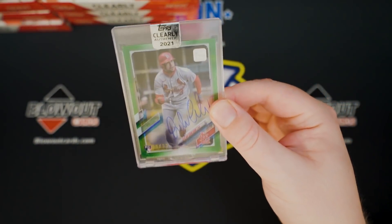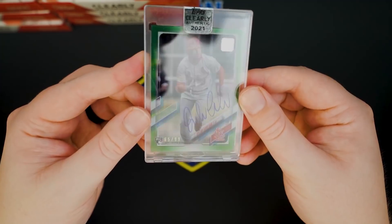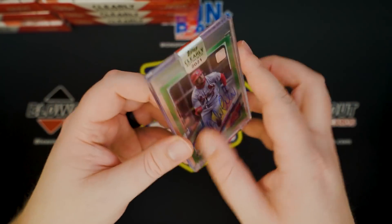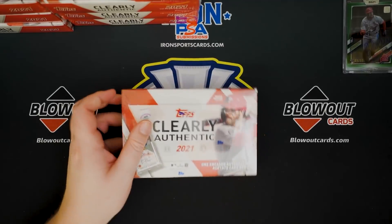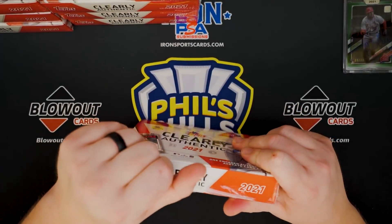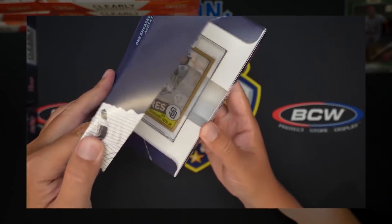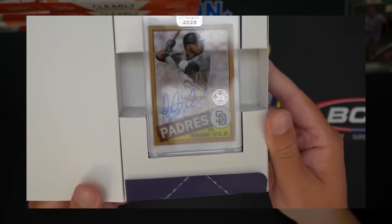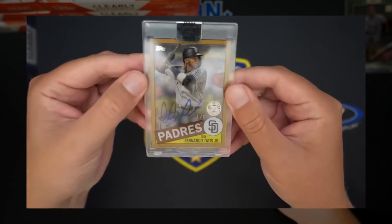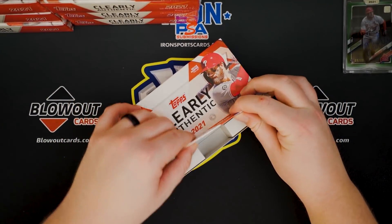Dylan Carlson to 99. That's a good start. Nice rookie auto, numbered. We will take that. That's a start for sure. I want to say in last year's product I pulled a one-of-one Tatis out of it. Fernando Tatis one-of-one, pretty sure.